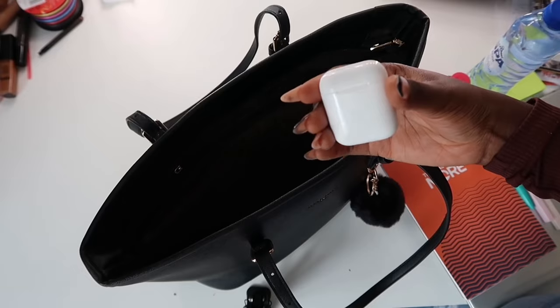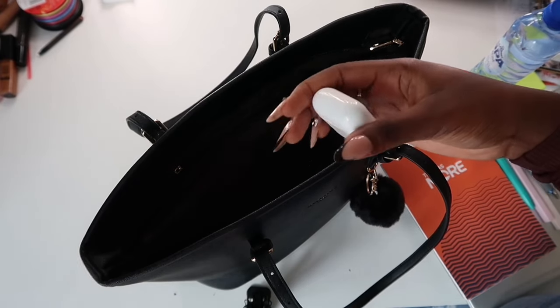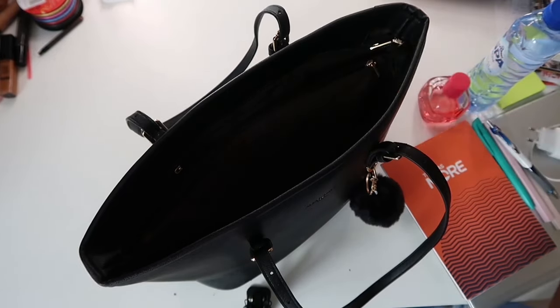In that small compartment I have my AirPods. Sometimes I don't want to listen to the noise around me — the constructions and everything. If you're living in Belgium you know there are a lot of constructions going on this season, so I always take my AirPods with me.